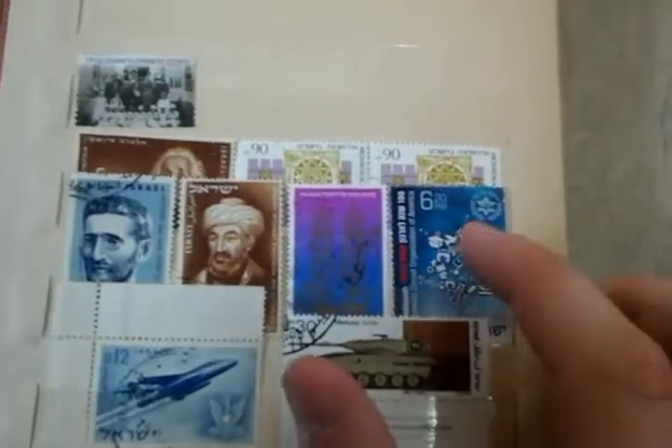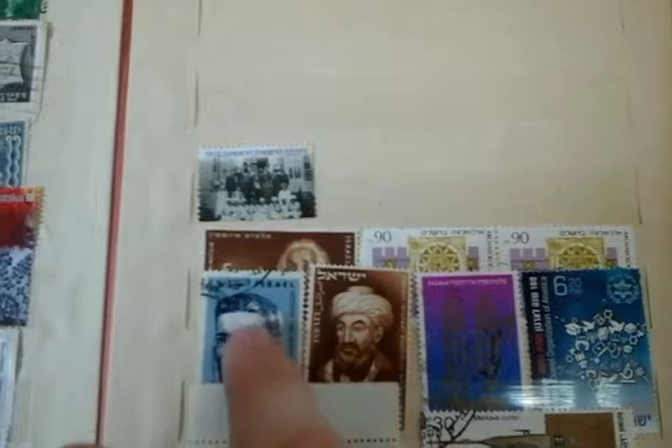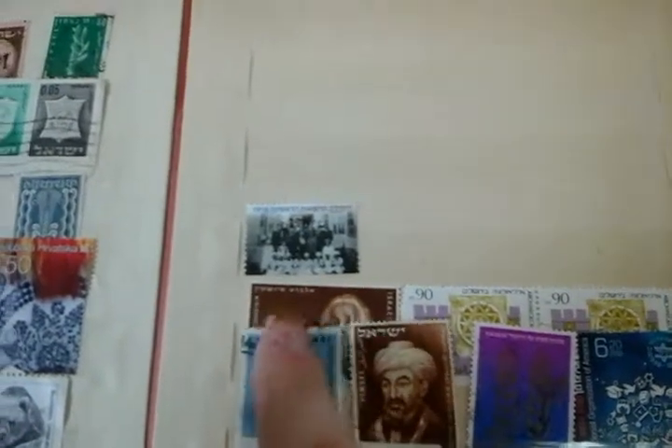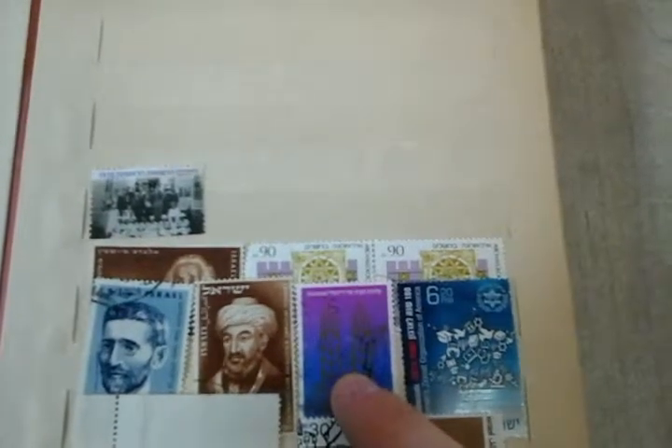I've got the bottom here — this and this, I got them separately, but I know they used to be together, I looked it up online. This is the first medical unit in Israel in 1918. Here we have an Einstein stamp. This guy's name is Eliezer Ben Yehuda — he created modern Hebrew, the Hebrew that they speak in Israel nowadays. And this is Rabbi Maimonides — he's pretty important. This is commemorating Hadassah Hospital, and this is commemorating the paramilitary group, the Pomach. And this is for archaeology in Jerusalem.